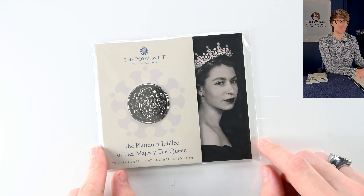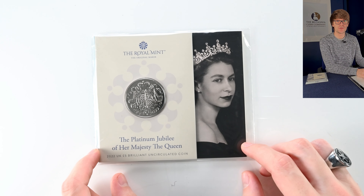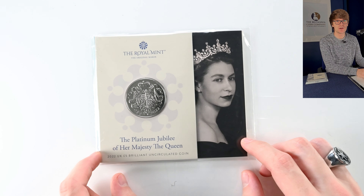And then a more recent release — this is the Platinum Jubilee five pound crown, again the work of John Bergdahl. The whole Platinum Jubilee range of coins has been very popular this year, so it's great to see one of these as well.